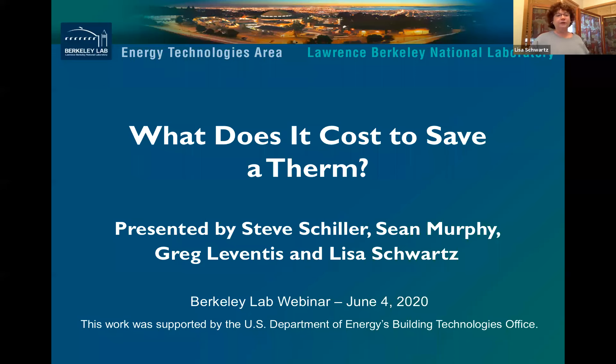Hi everyone. This is Lisa Schwartz with Berkeley Lab. Welcome to the webinar on our new report on the cost of saving natural gas — or put more simply, what does it cost to save a therm? Joining me today are my colleagues Steve Schiller, who led this work, and Sean Murphy and Greg Levenis, who collected the data, crunched the numbers, and helped write the report.